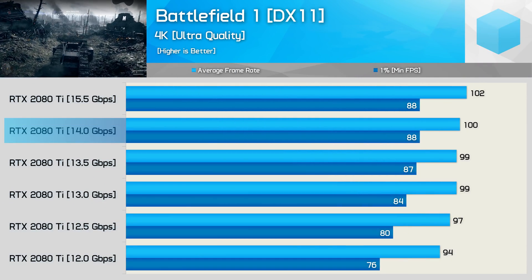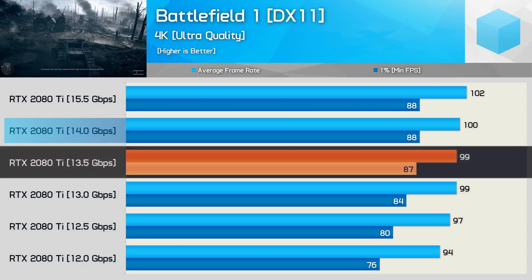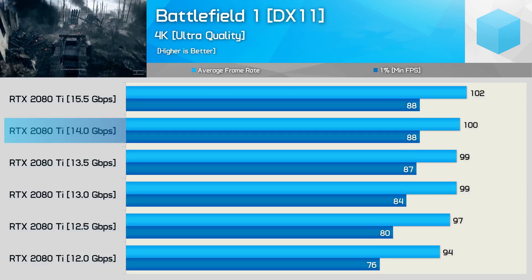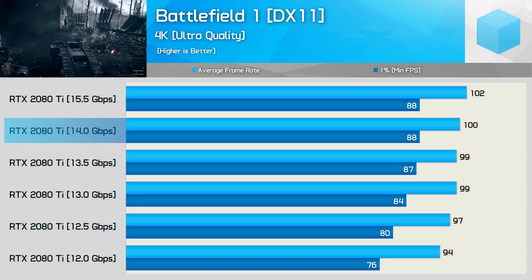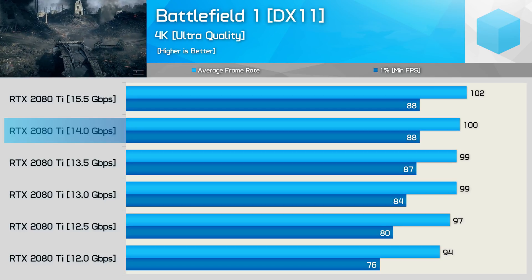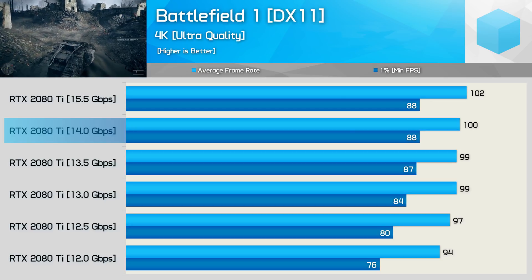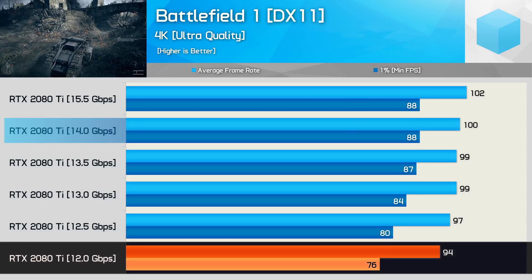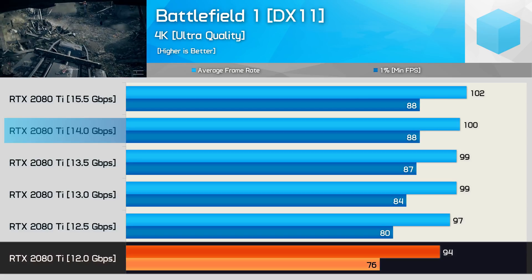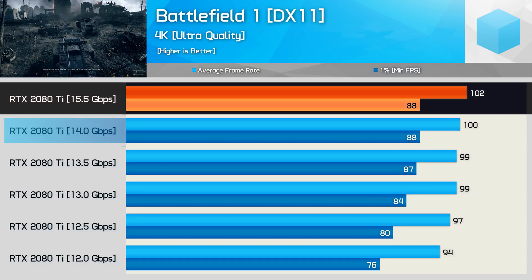We find slightly different scaling results with Battlefield 1, and we're also dealing with much higher frame rates here. Right away, dropping down to just 13.5 Gbps results in a single frame lost. This data is based on a six-run average, so while one FPS is still within the margin of error, we consistently saw a single frame dropped with the slower memory. As the memory speed is wound down, we don't see the average frame rate impacted that heavily, but we do see a rather bigger hit to frame time performance. When going from the stock 14 Gbps down to 12 Gbps, we see a 14% hit for the 1% low, but just a 6% decrease for the average frame rate. Overclocking the memory didn't improve frame time performance, but it did increase the average frame rate by 2 FPS.